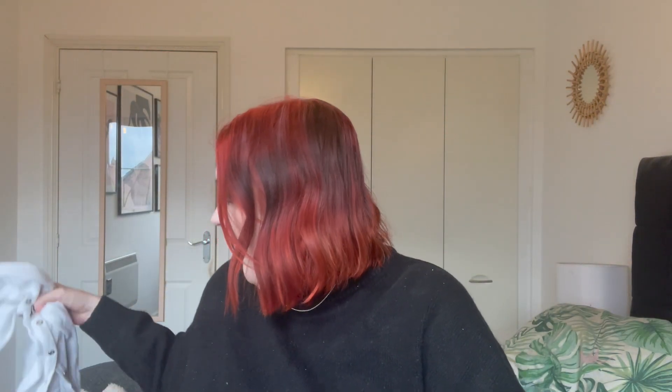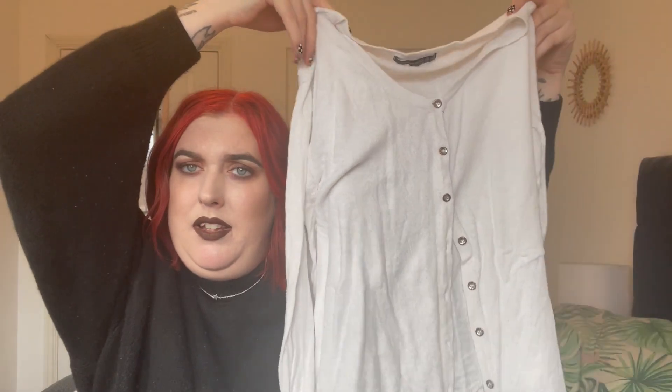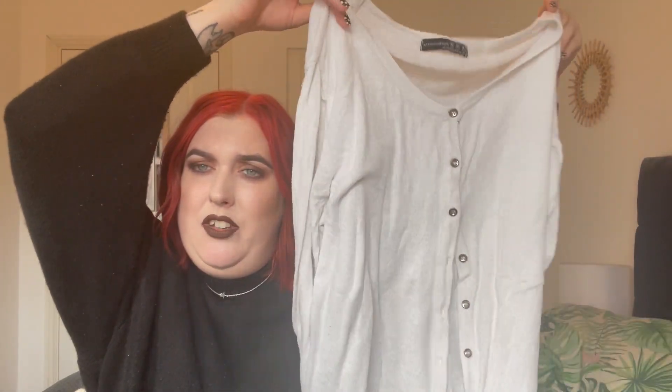Next up we have this — I love this. It's originally from Primark, a plain simple white cardigan. I think with this it would be so cute with some blue jeans and trainers, just one button done up. It's really nice and easy to wear. You really can't go wrong with a cardigan.